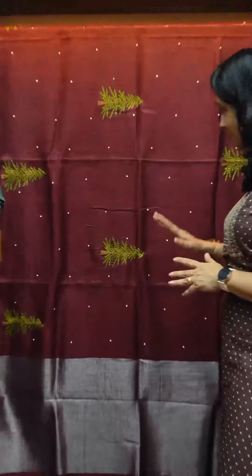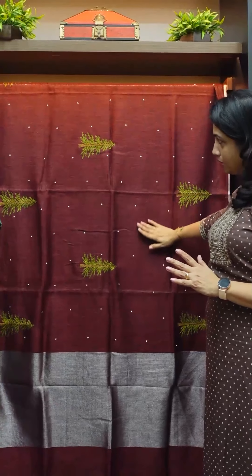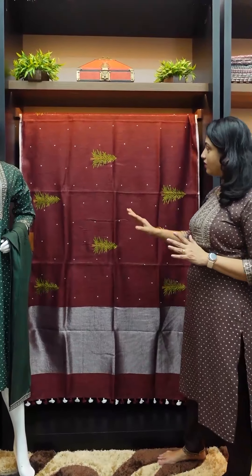We don't have lighter shades — I'm going to show you the darker shades. Dark maroon, black and maroon — it's a black maroon. I believe this is a tree design, a tree design for the exact same look.